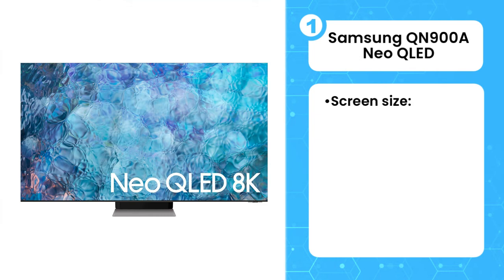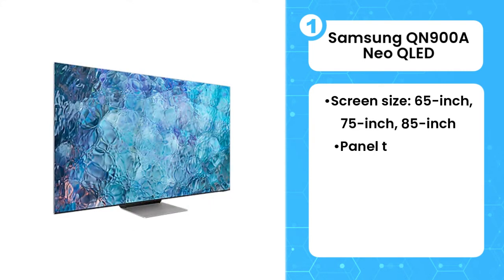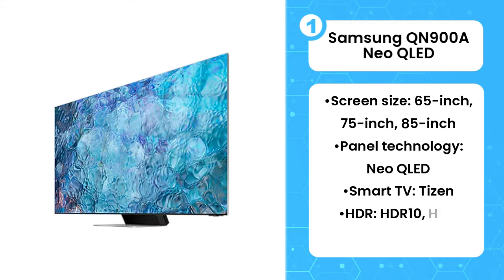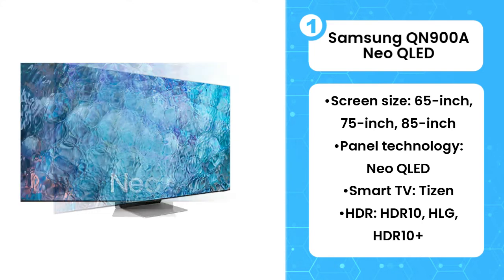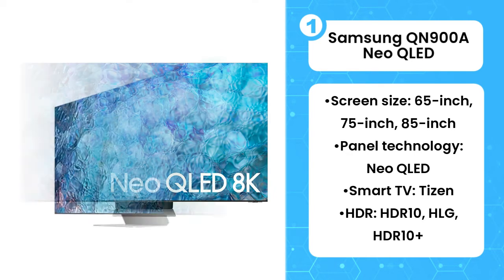The first product on the list is the Samsung QN900A Neo QLED. Ushering in a new era in television technology, Samsung's mini-LED QN900A Neo QLED 8K TV offers stunning picture quality, exceptional color and brightness, terrific sound, and outstanding blacks, all in a package that's unmatched in terms of design, making it the best 8K TV today.